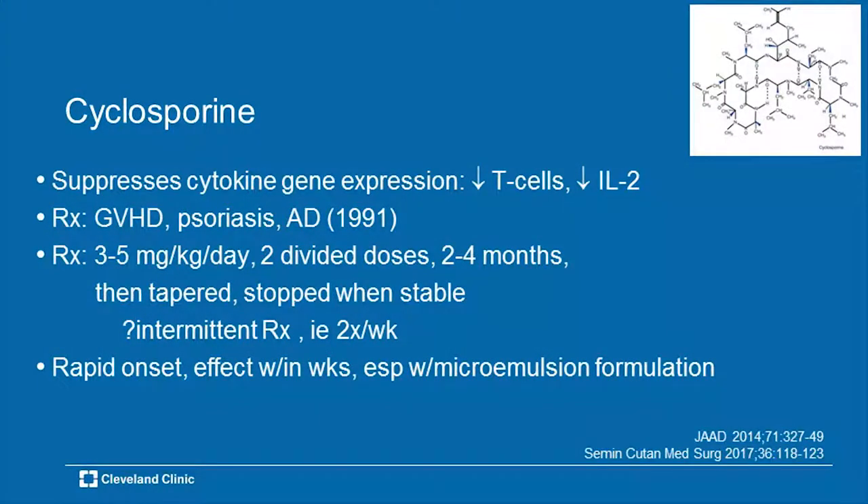Cyclosporine — a drug that's been around for two to three decades — suppresses cytokine gene expression, decreases the presence of T-cells and interleukin-2, and its main indication in medicine is for graft-versus-host disease. It is used for some skin diseases, primarily psoriasis and atopic dermatitis, and it has been in play for atopic dermatitis for almost 20 years — 1991 was the first time. The dosing is anywhere between 3 to 5 mg/kg/day in divided dose.